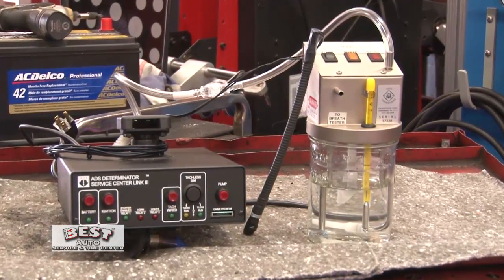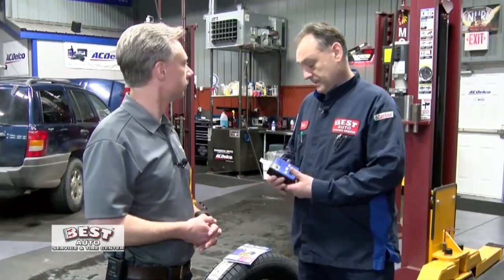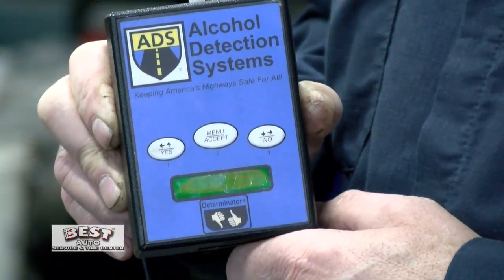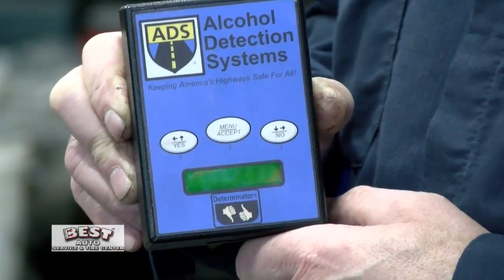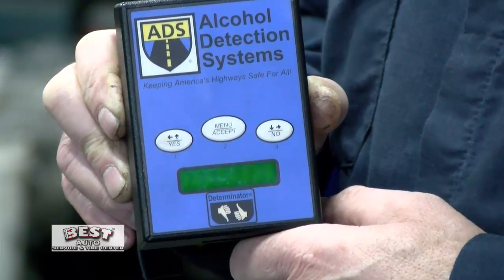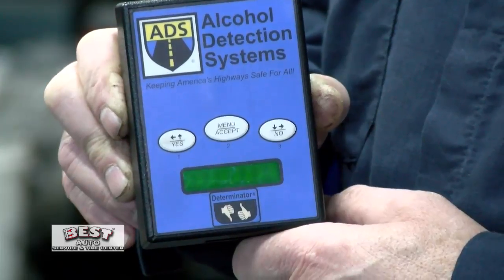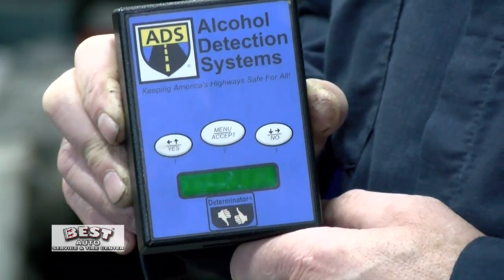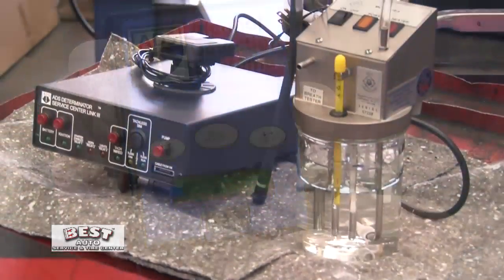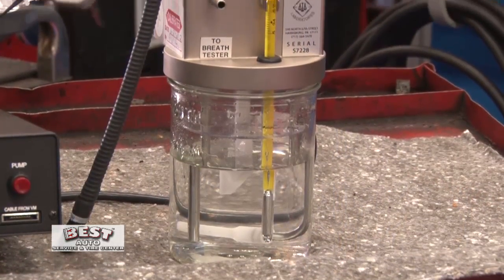I also understand you install alcohol detection systems. Yes, we do — for people that need that service if they have been convicted of a DUI. The alcohol detection system is basically what they call a breathalyzer. We install this unit in the customer's vehicle, and they have to provide a sample before the vehicle will start, and also as they're driving the vehicle, it'll ask them for a rolling re-test, which means they have to blow into the device while driving. We install it, calibrate it, service it, and remove it when their time is up.